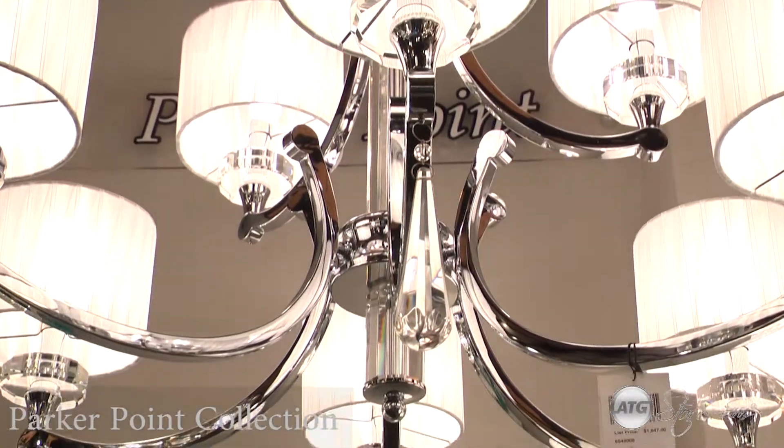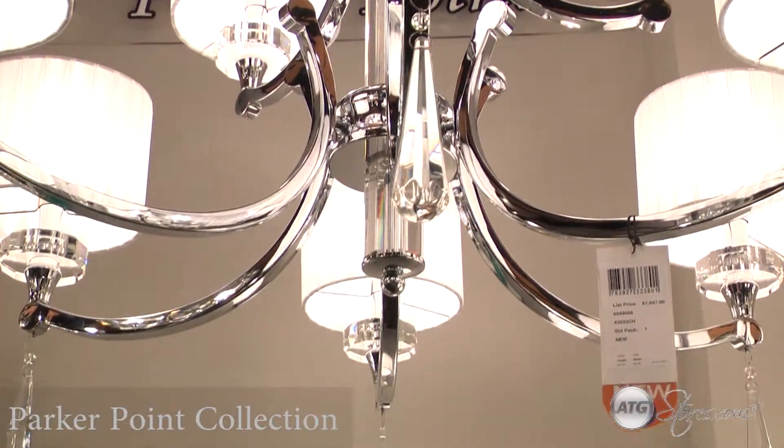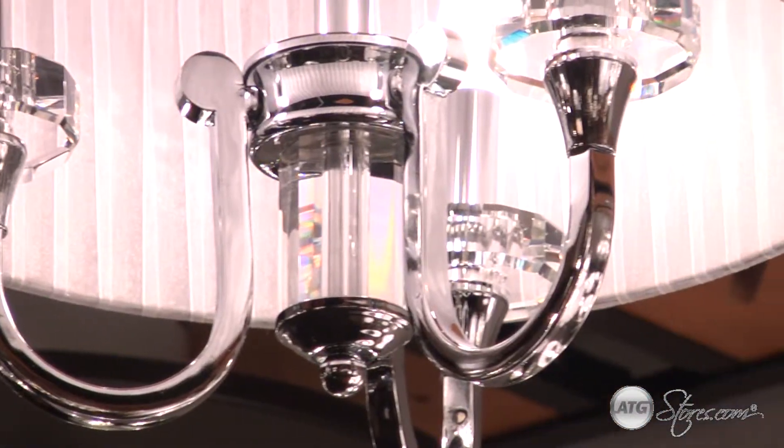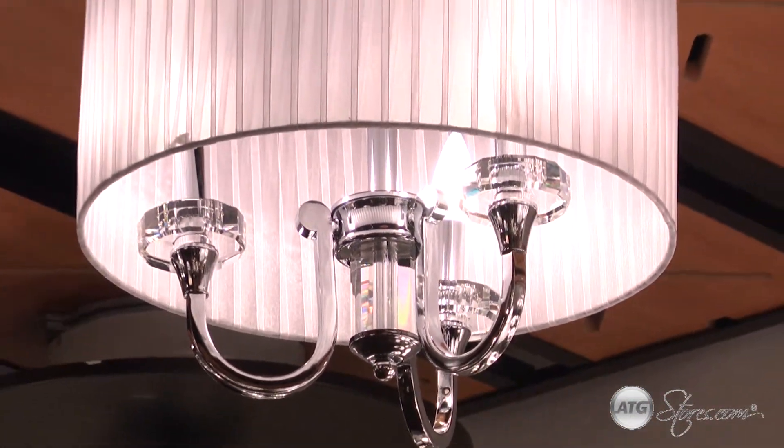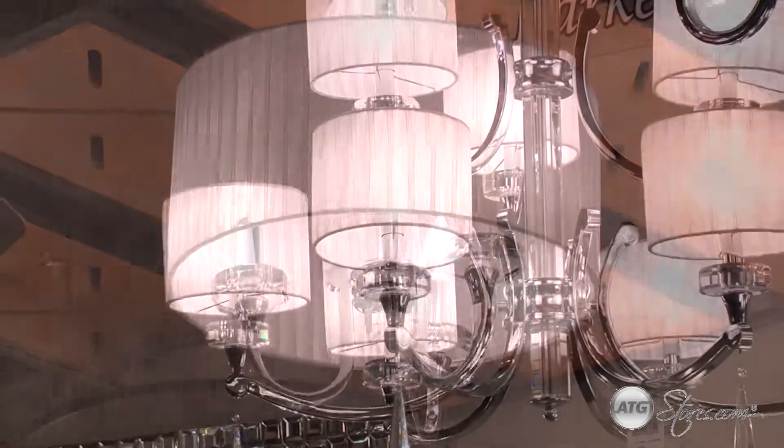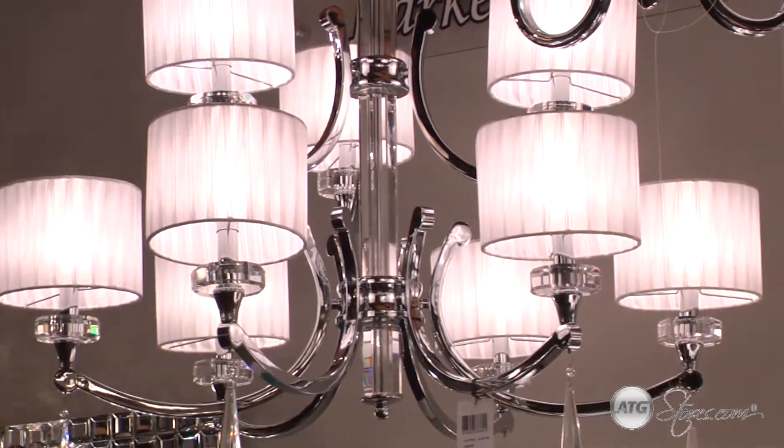The shade transitions to a slender socket tube finished in gleaming chrome and set upon a faceted and chamfered optical crystal disc. Below is a delicate cone, again finished in chrome,